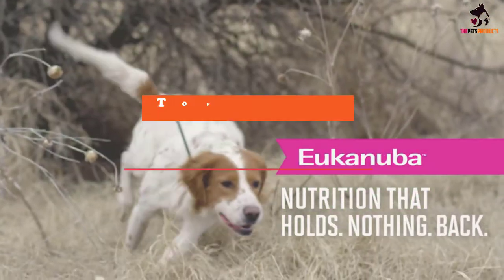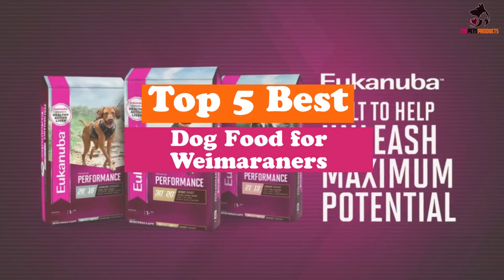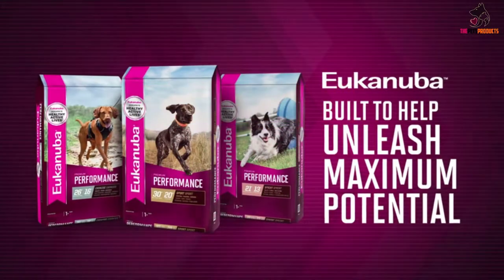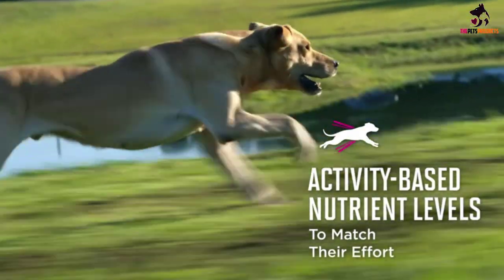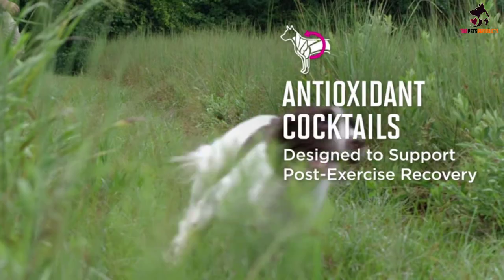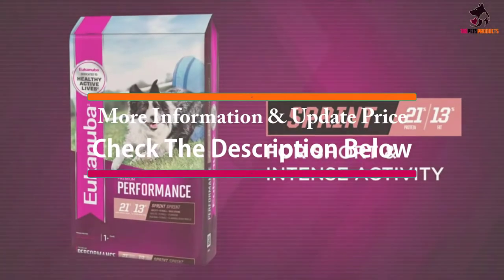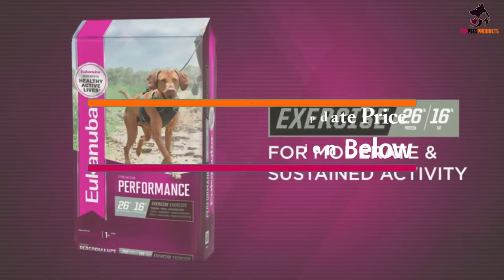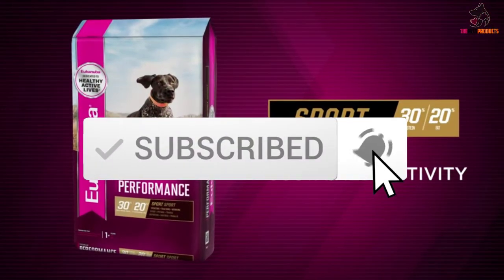Hey guys, in this video we're gonna be checking out the top 5 best dog food for Weimaraners that are available on the market for their true quality. I made this list based on my personal opinion and hours of research, and have listed them based on popularity, quality, price, durability, user opinions and more. If you want to see more information and the updated price, you can check out the description below, and also make sure to subscribe for more reviews. Ok, let's get started with the video.